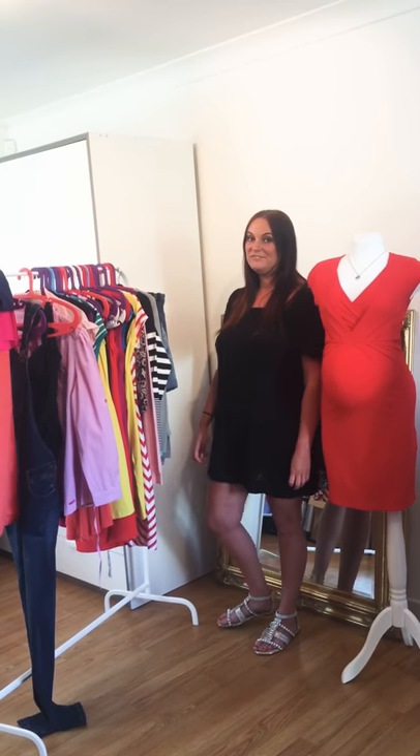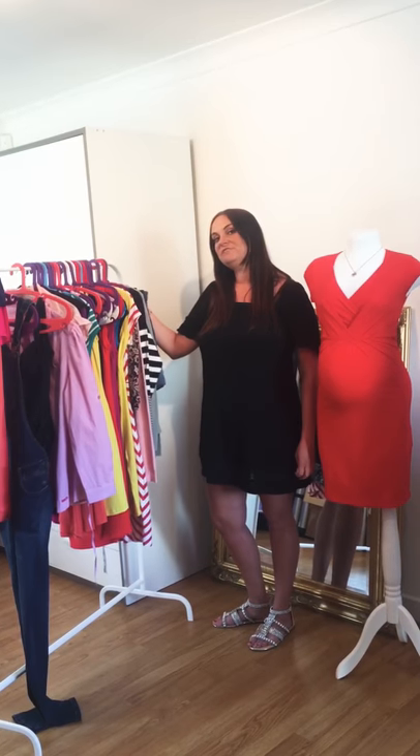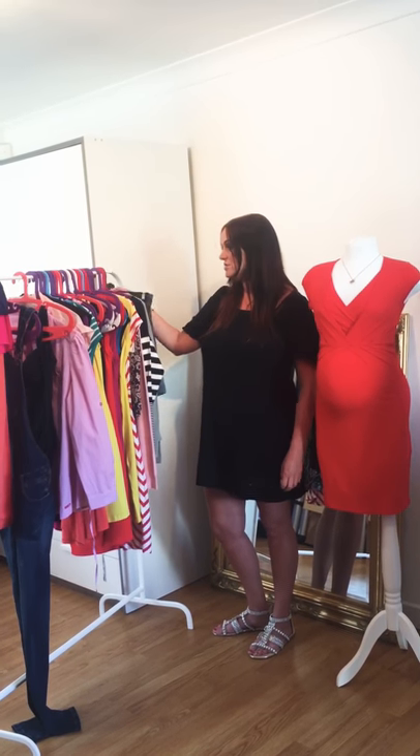Hi, I'm Lindsay from Lulabell. This is our first video. We just wanted to run through some of our spring/summer 2018 stock with you.